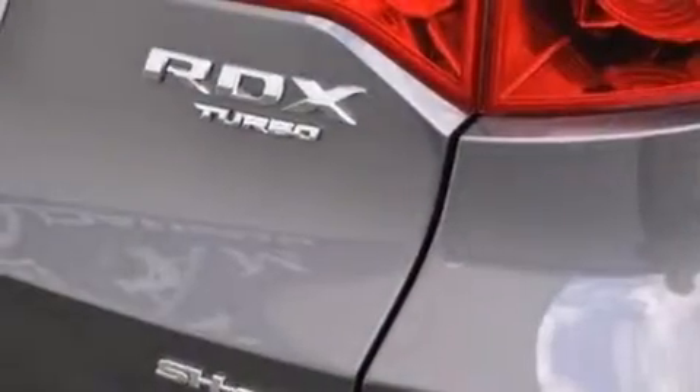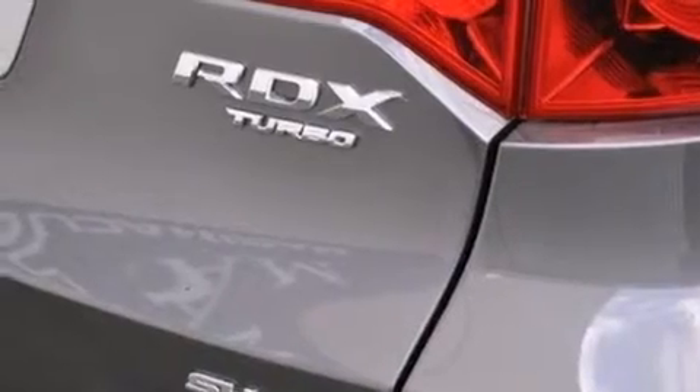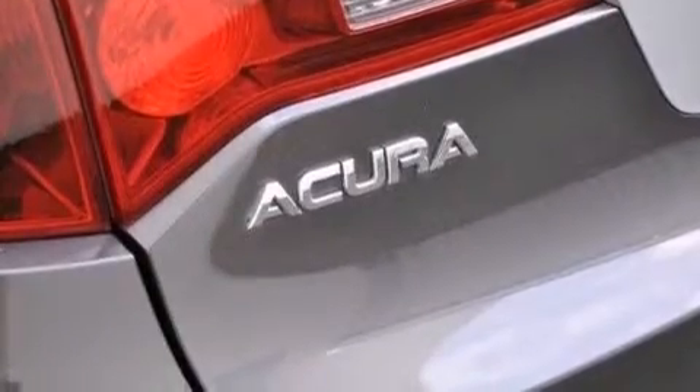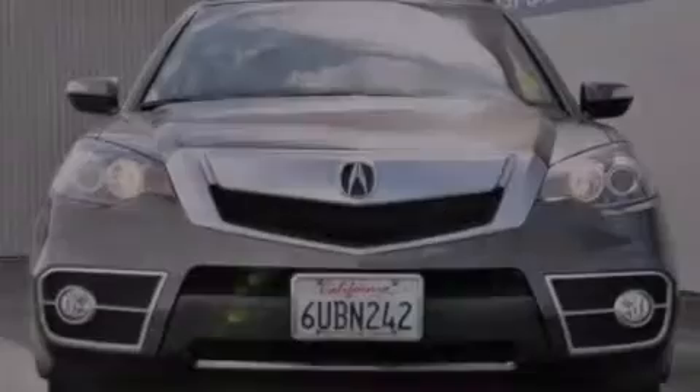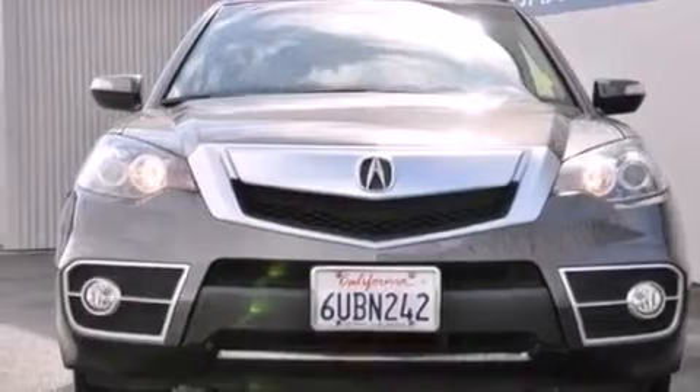Its top features include a navigation system, Bluetooth mobile device connectivity, a rear-view camera, voice recognition, a sunroof, heated seats, high-intensity headlights, a premium audio system, and commercial-free satellite radio.